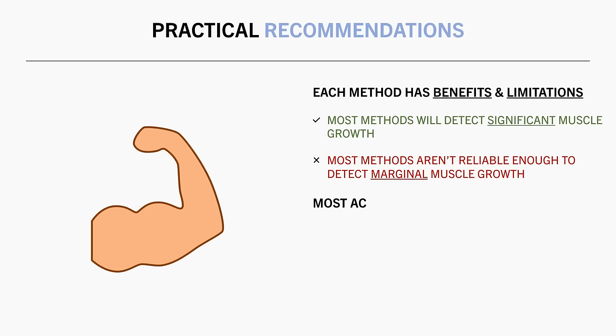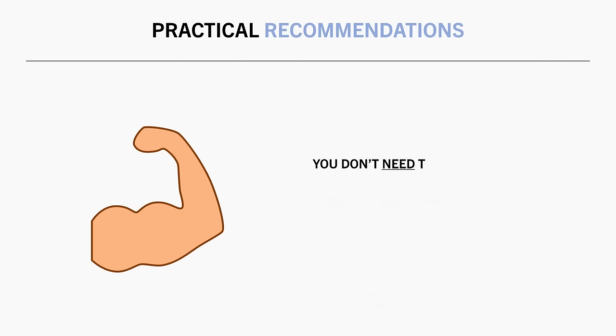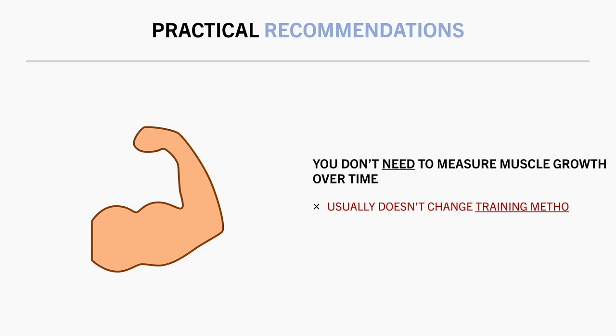For the most accurate publicly accessible measurement of muscle mass in most developed locations, DEXA is the best option. Although you would still need to follow best practices to ensure the most reliable measurements, such as comparing results at the same body weight and ensuring nutrition and hydration status are consistent. While we can obsess over how to measure muscle growth most accurately, you certainly don't need to measure muscle growth over time. In most cases, objectively quantifying muscle growth probably isn't going to change what you actually do in practice. You certainly can measure it if you want to, but it won't change the results.